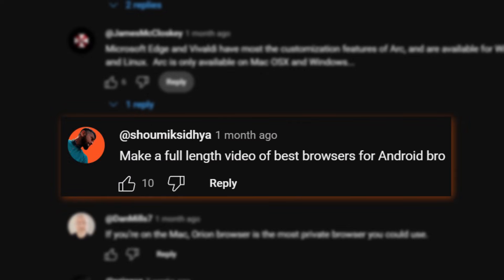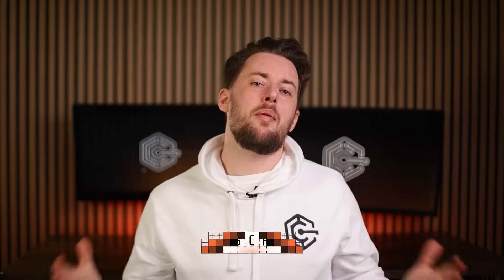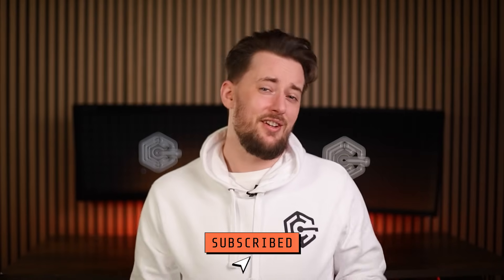You asked for it and I delivered. Let's go through my best Android browser recommendations. And since I'm about to fulfill a popular request, drop me a like and a subscribe — it's only fair, right? That's the only payment I need.